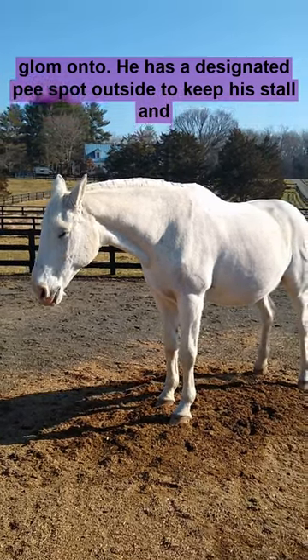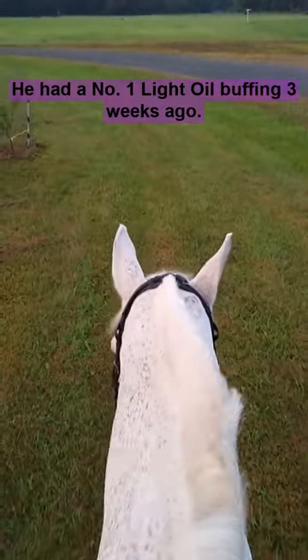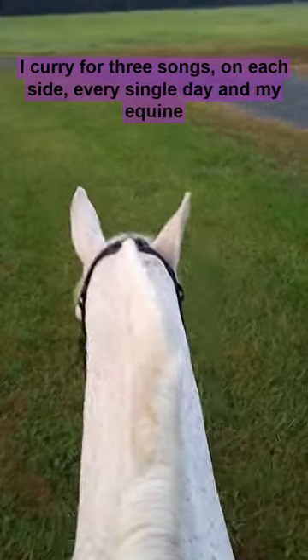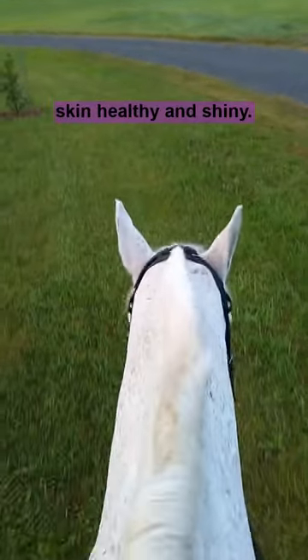He has a designated poop spot outside to keep his stall and sleeping spot a lot cleaner. He had a number one light oil buffing three weeks ago. I curry for three songs on each side every single day, and my equine nutritionist has given us the best diet to keep his skin healthy and shiny.